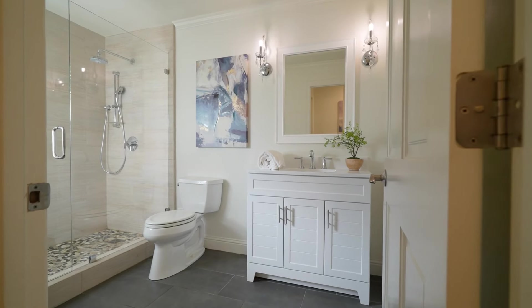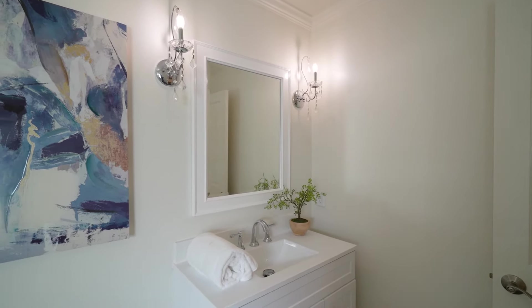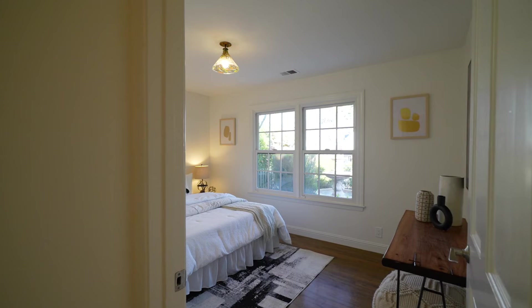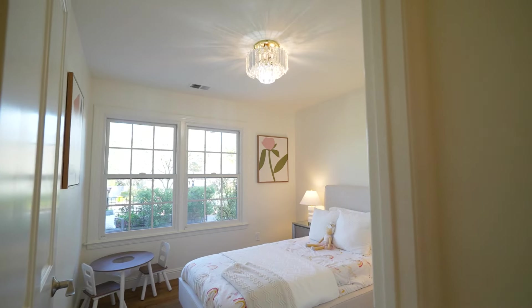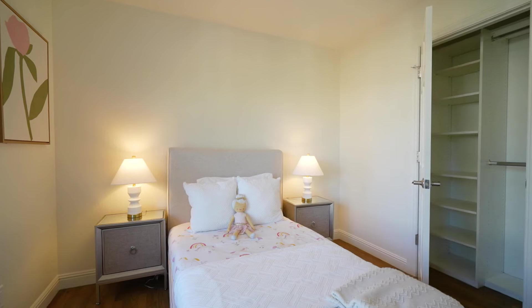The second guest bathroom features crystal sconce lighting, single sink white vanity with solid surface countertop, large stall shower with glass enclosure, and tile flooring. There are also two spacious auxiliary bedrooms featuring custom light fixtures, hardwood floors, large windows for abundant natural light, and ample closet space with built-in closet organizer systems.